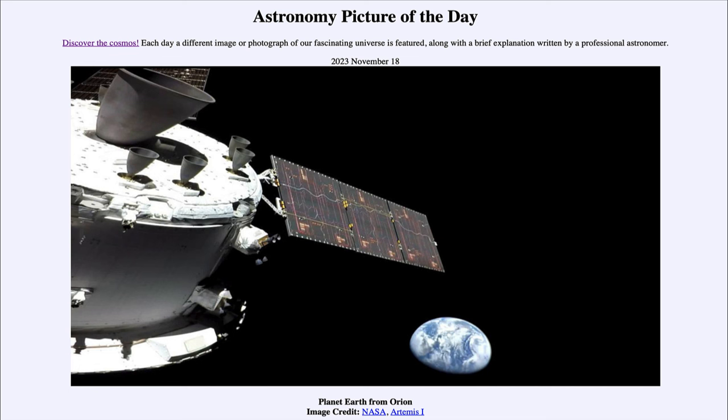The next mission, Artemis 2, could come as early as a year from now or perhaps a little later, and will send a crew of four to the moon. It will not be a landing mission — just like early Apollo missions, the crew will travel around the moon and return to Earth.